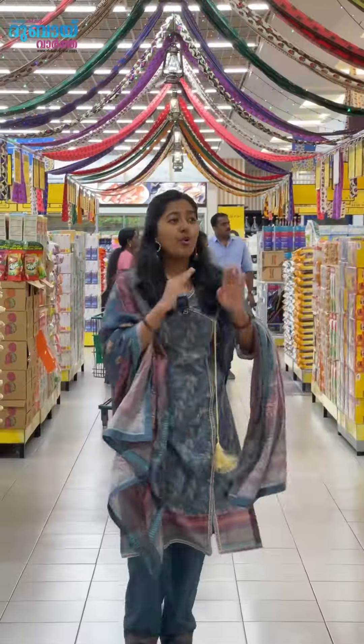Now at Buthina Lulu Hypermarket, these mega discounts on two products run on March 9th and March 10th. There are a lot of Ramadan special promotional items. Let's go to Buthina Lulu Hypermarket now.